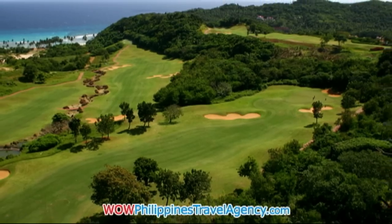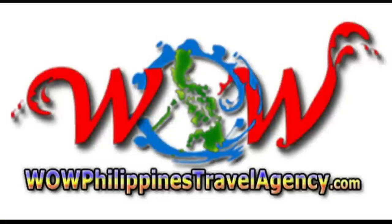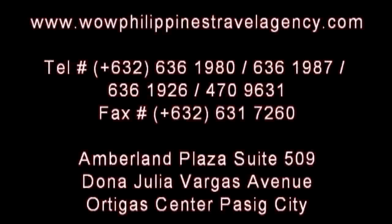The famous Fairways and Blue Water Golf Course. And remember, if you're traveling to the Philippines, visit www.WildPhilippinesTravelAgency.com — we'll get you the cheapest price and the best package available. That's our guarantee.